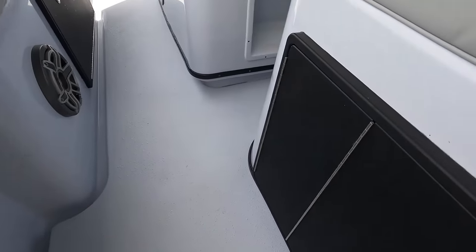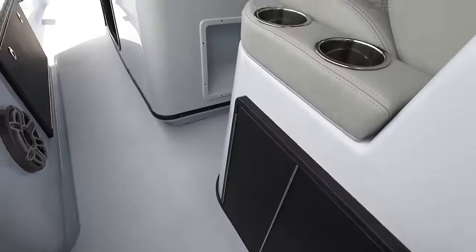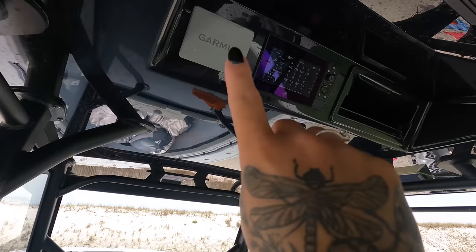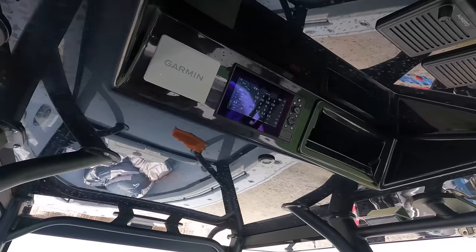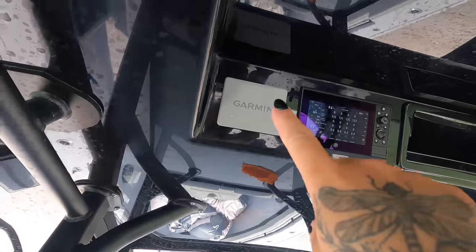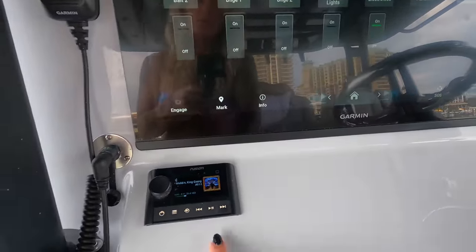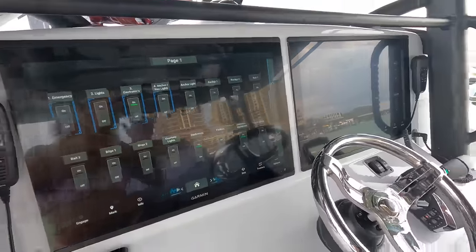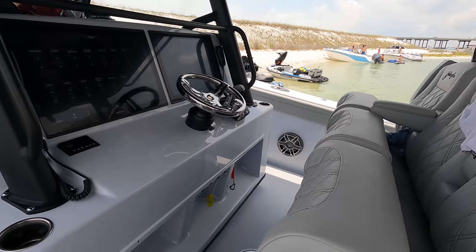Let's go to the front. We have storage with all our taco boxes, keeping whatever we need. Our 24-inch Mercury screens. We've got our Mercury View, which shows everything we need to know about our engines — watching any codes that come up. That is actually our autopilot right there. Down with our radio, JL audio — there are speakers everywhere. 24-inch screens, lots of space. We've got three rows of seating here.